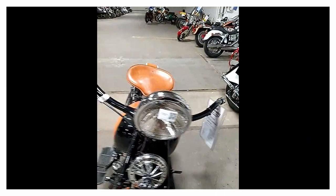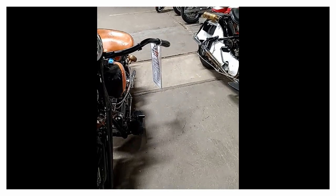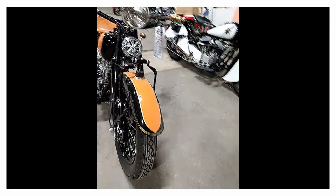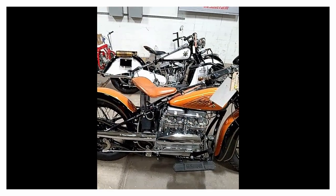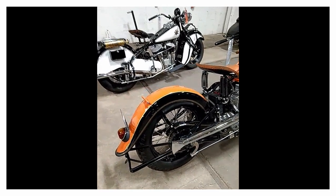All right, here we have a 1936 Indian 4. Good looking bike. It's a 77 cubic inch, 1265 cc, 35 horsepower — weighed 515 pounds, and had drum brakes front and rear.